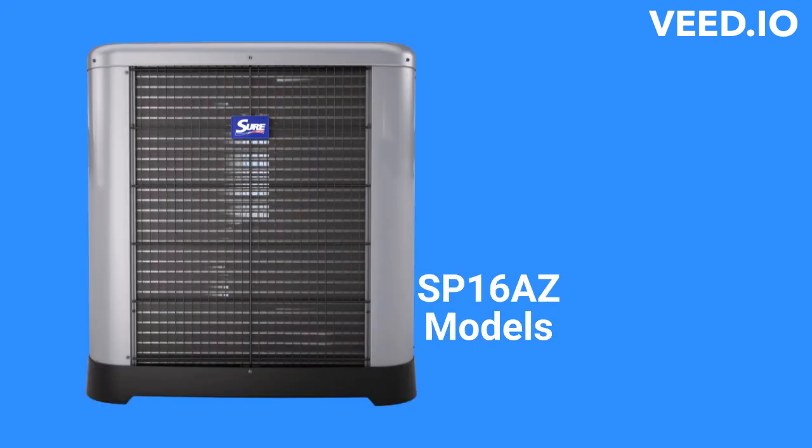The Vantix Line SP-16AZ heat pumps are eco-net-enabled so that they can communicate with the other parts of the home's heating and cooling system to maximize efficiency and comfort. They are much quieter than the other models that SureComfort offers, and they are backed by a pretty good warranty that includes unit replacement in the event of compressor failure.